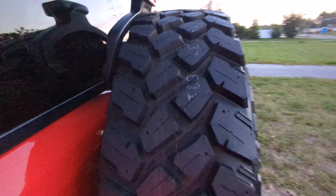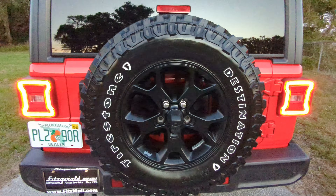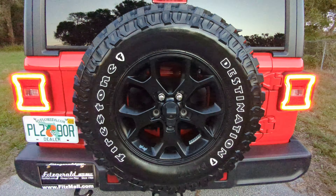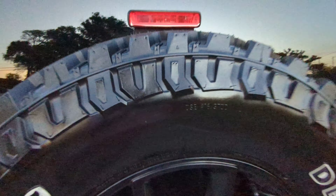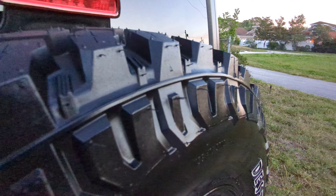These are the tires it came with. Now look at those knobs — those are for serious off-roading. But the ride quality on the road is horrible. These are the Firestone Destinations that come with the Willys. They're meaty and great for off-roading, but I wouldn't even recommend them.